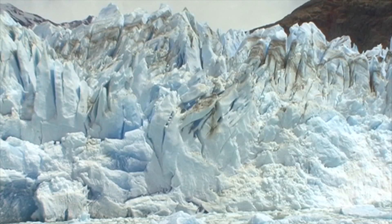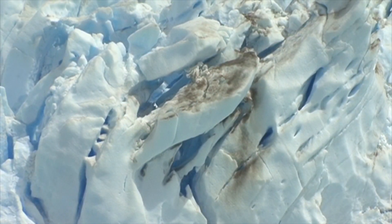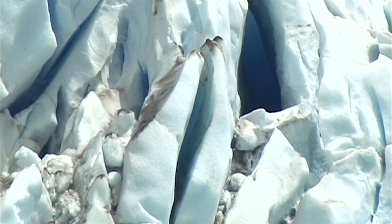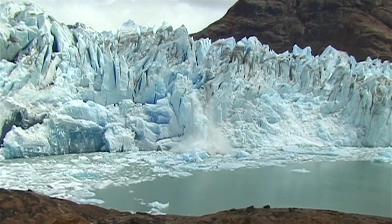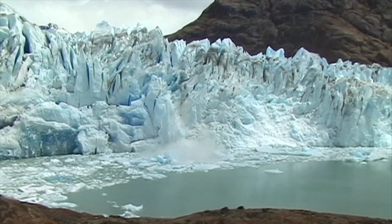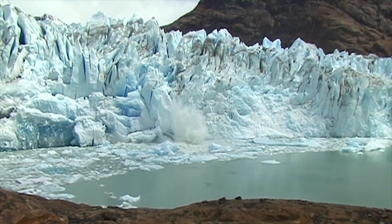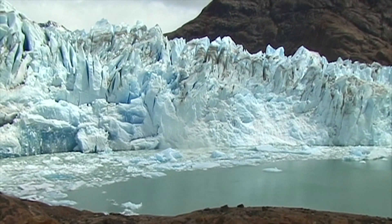It is in the warm months of summer that the largest sections of ice break off from the glaciers — a magnificent sight. Visitors to the park witness this natural spectacle that has taken place each summer for thousands of years.